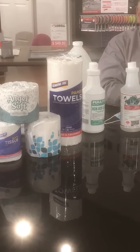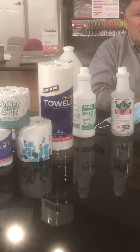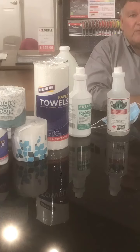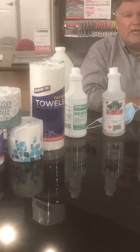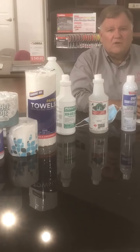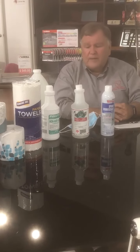The paper towels are now on back order, so we're struggling to get paper towels in. We've got a bunch of them on shipment coming in, so when they do arrive we'll have a truckload of them, but they are still on back order.